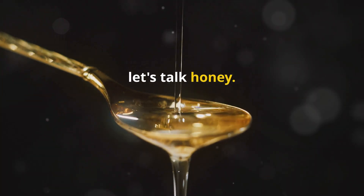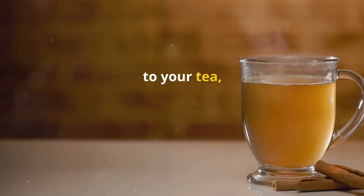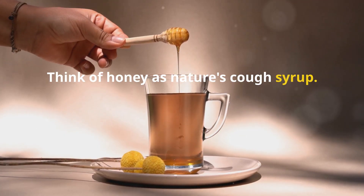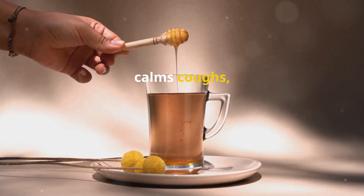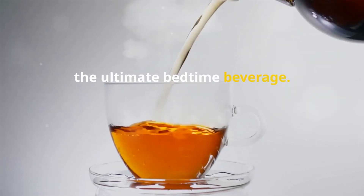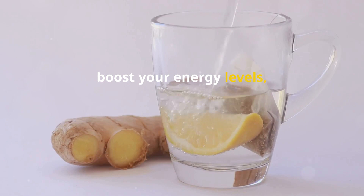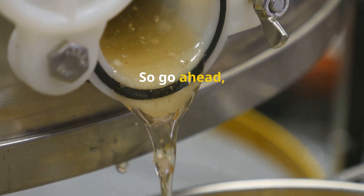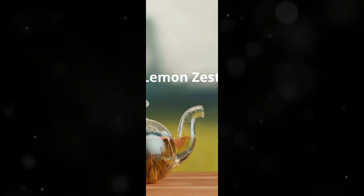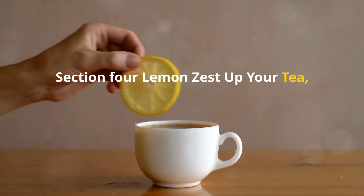First up, let's talk honey. This golden nectar is a pantry staple for a reason — not only does it add a delicate sweetness to your tea, but it's also brimming with antioxidants and antibacterial properties. Think of honey as nature's cough syrup: it soothes sore throats, calms coughs, and can even help you sleep better. Add a dollop to your chamomile tea for the ultimate bedtime beverage. Honey can also aid digestion, boost your energy levels, and help regulate blood sugar. So go ahead — swap out that refined sugar for a spoonful of this liquid gold.